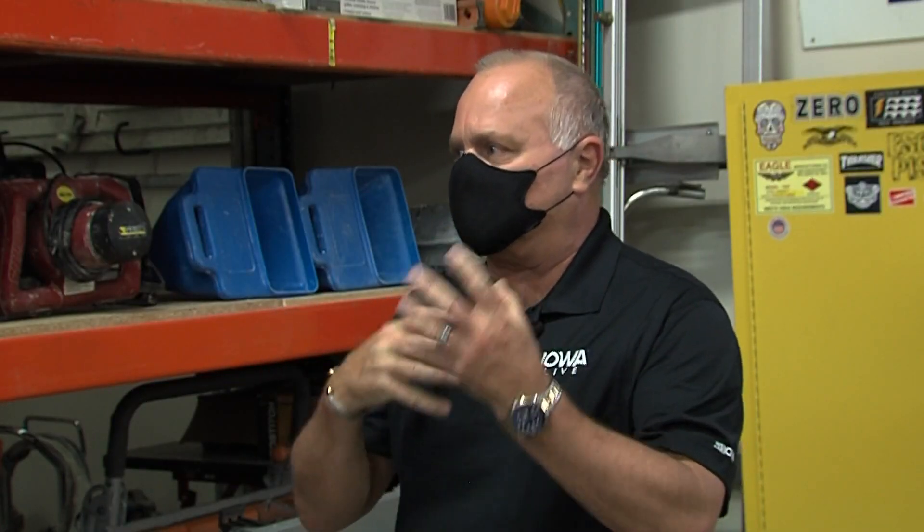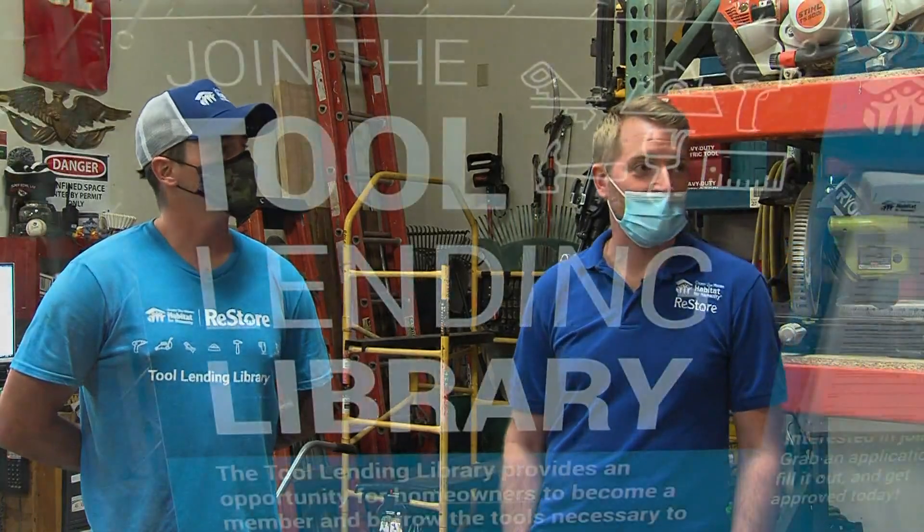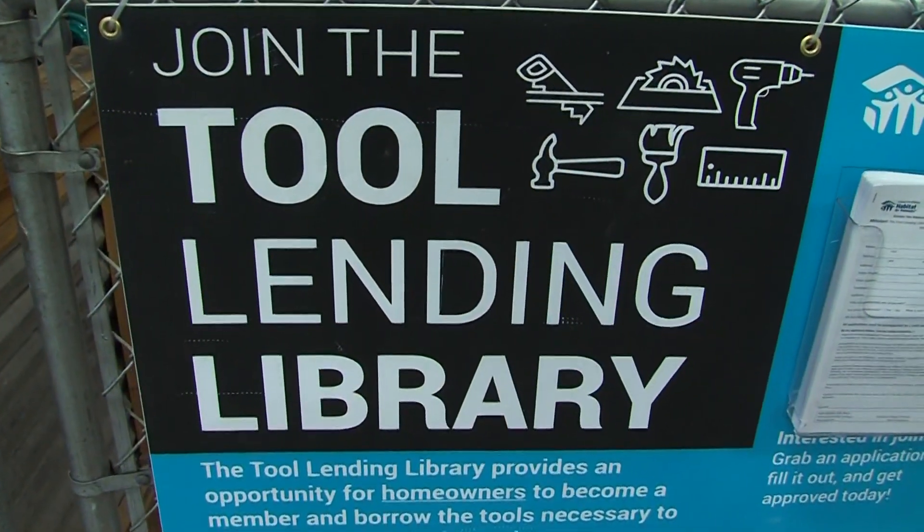Dana, you said you actually used the tool lending library when you were getting things going with your own home. How important was it to have access to tools of this quality? It was very important — I don't know how I would have done the project. When I was looking at resanding my floors and saw the rental fees, it was a little cost-prohibitive. Then I learned about the tool library, joined, borrowed the sander, and the project was well done.